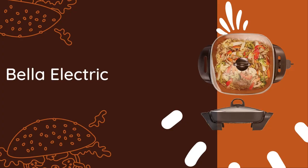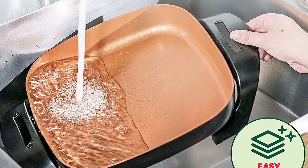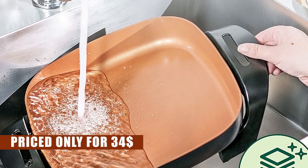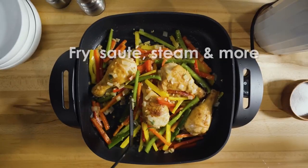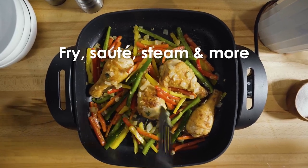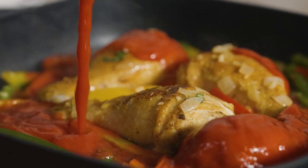Kicking off our list is the Bella Electric Skillet. Picture this — a stunning copper-colored skillet that catches your eye. And when you find out it's priced at just $30, you'll be doing a happy dance in the kitchen. But let me tell you, this skillet is not just a pretty face.